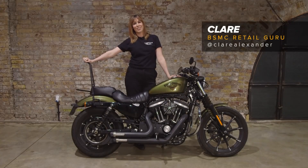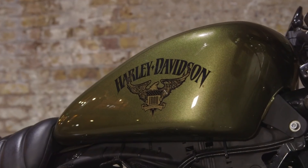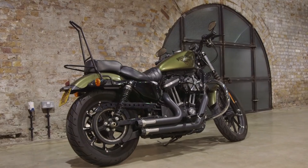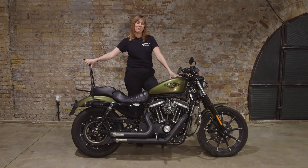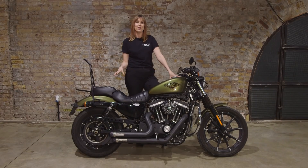Hi, I'm Claire, I'm Retail Brand Manager here at The Bike Shed, and this is my staff bike, the Harley-Davidson 883. So I bought this bike new two years ago from Harley-Davidson. When I passed my full test I got rid of my 125, I went straight to Harley-Davidson to the showroom. I sat on the Sportster, I absolutely loved it and I bought it there and then.